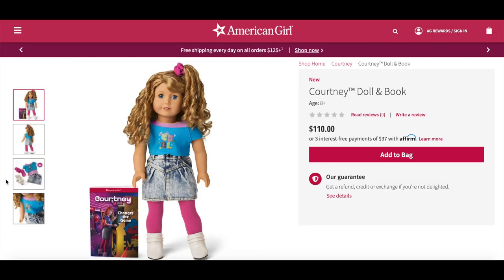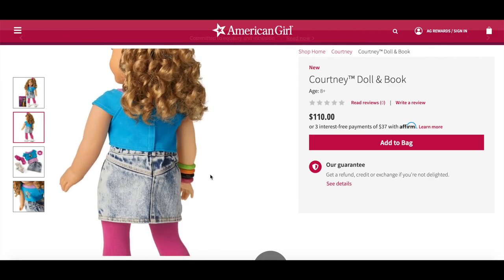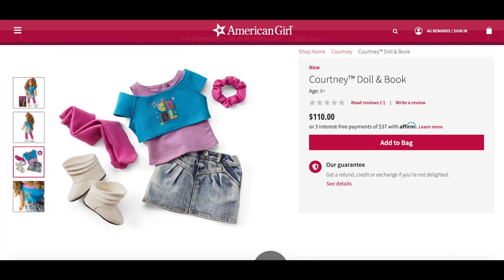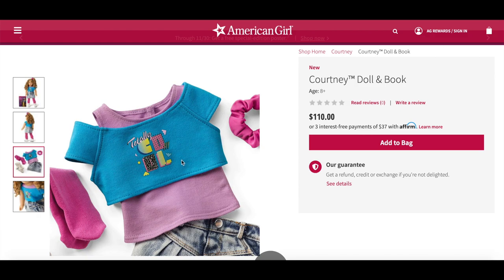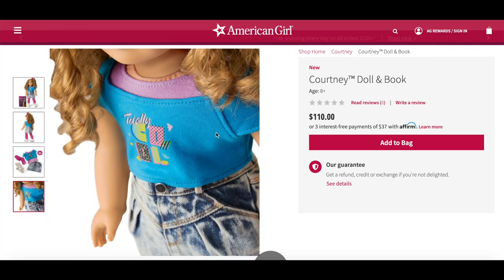This is the Courtney doll and book, retailing for $110, and she comes with an 80s themed outfit. She has blue eyes that open and close, curly sandy blonde hair with a side swept bang, a purple layering tank top, a bright blue crop top with an 80s graphic on the front, a high-waisted denim skirt, hot pink tights, underwear, leather boots, a pink hair tie, and a book called Courtney Changes the Game. The outfit is so bright and colorful — perfect for the 80s. My favorite item is definitely the denim skirt. The shirt says 'Totally Cool,' which is such a great 80s graphic, and you can see the buttons on the front of the skirt. The scrunchie matches the tights too.